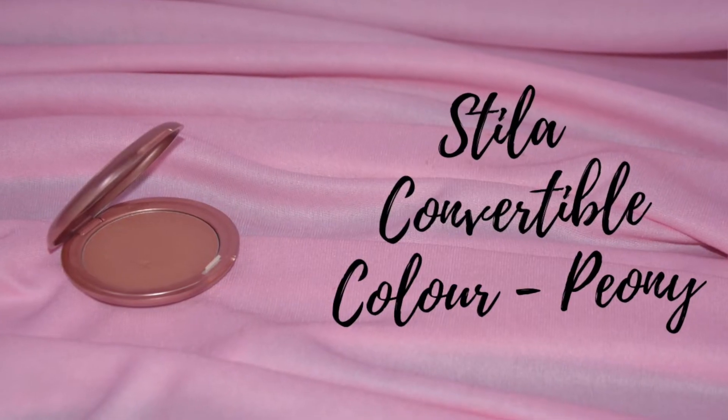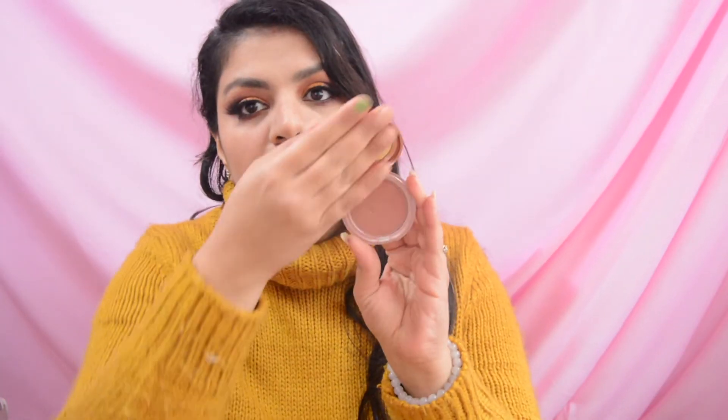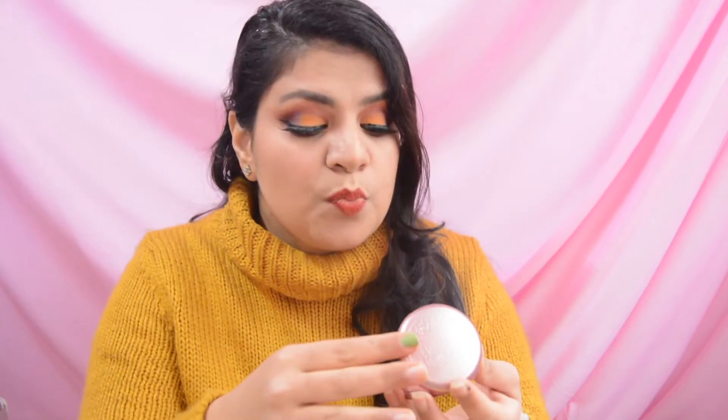The next blush is a cream blush by the brand Stila — it's Stila's Convertible Color in the shade Pony. I don't use cream blushes much anymore, and this is the only cream blush in my collection. So at least I will use it in the winter.